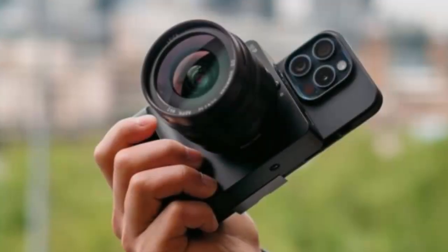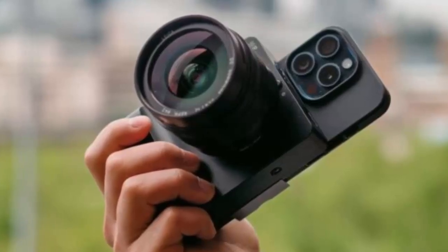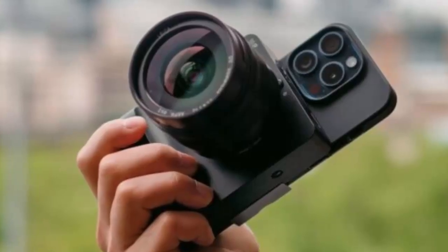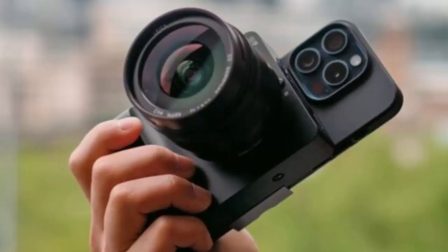Kyra keeps things simple. The camera body features just one button — the shutter — while all advanced controls live in a sleek app on your iPhone. Paired with its long-lasting 5,000 mAh battery, you'll never miss a moment.